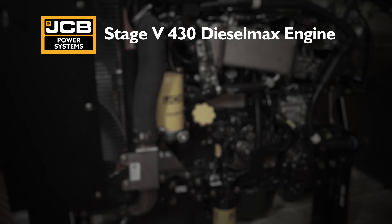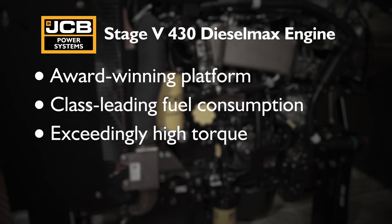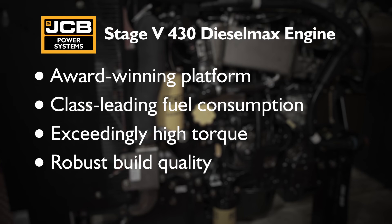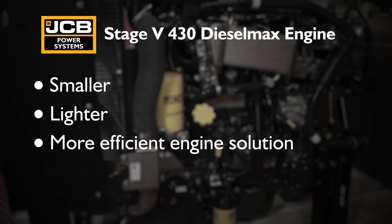In summary, the new diesel max engine builds on an award-winning platform with class-leading fuel consumption, exceedingly high torque, robust build quality and low emissions. So you as the customer will experience a smaller, lighter and more efficient engine solution.